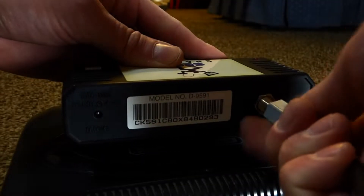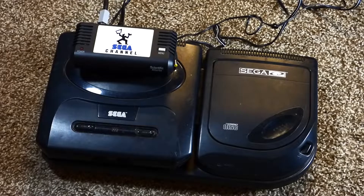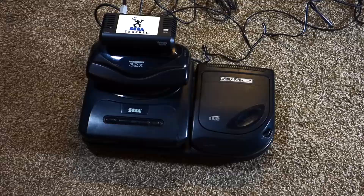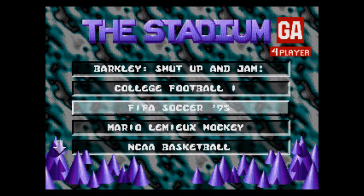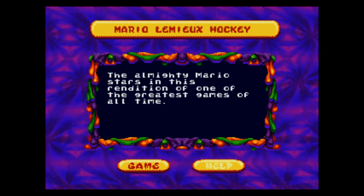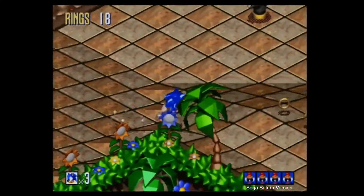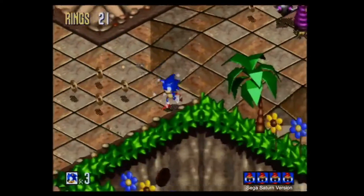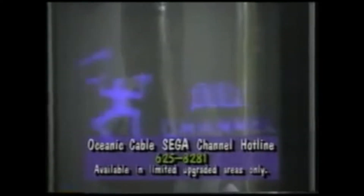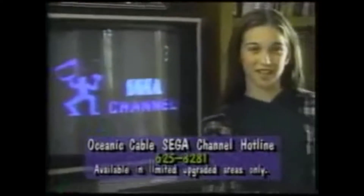That's right — it had its own separate power supply. If you were an owner of the Sega CD and the 32X, you would have had a total of four massive power bricks to plug in. Games were downloaded directly onto the Sega Channel adapter's onboard 4 megabit RAM and would only remain downloaded as long as the system was powered on. Some games, like Sonic 3D Blast, had to be separated into multiple parts since the full game was just too large to fit onto the adapter's internal memory.